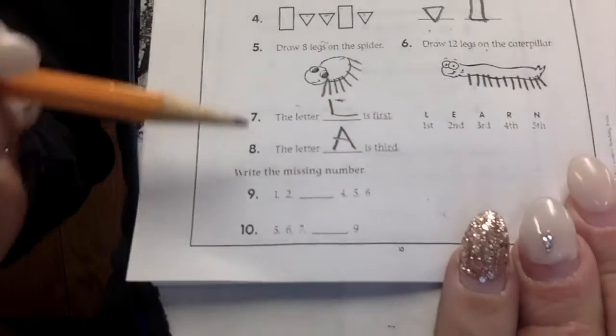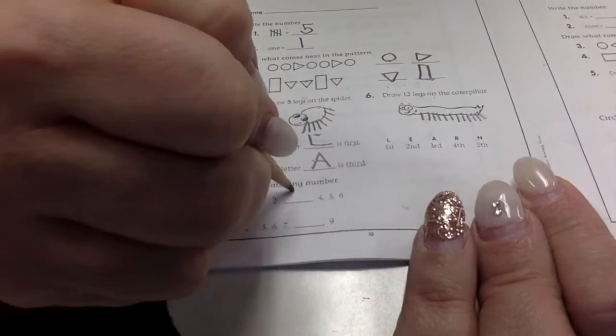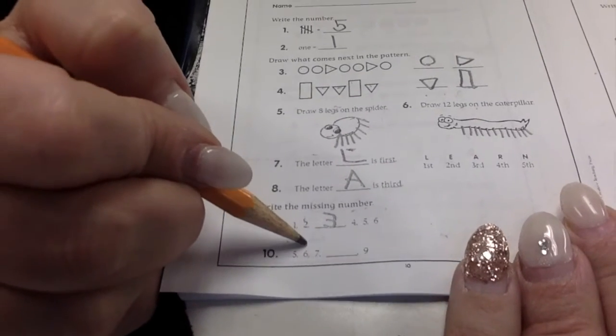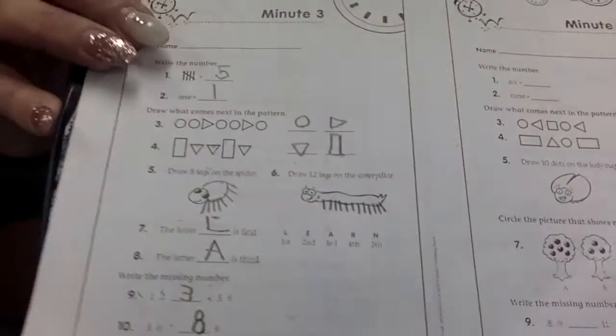We have missing numbers. Let's figure out what numbers are missing. One, two, three. Good job. Four, five, six. Five, six, seven, eight, nine. Very good.